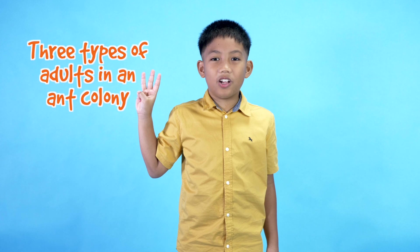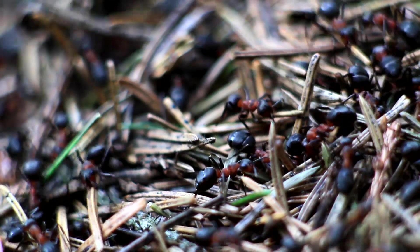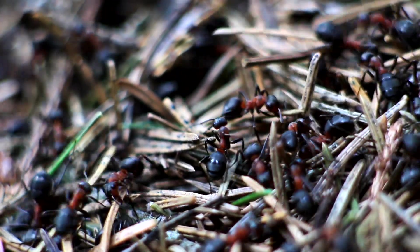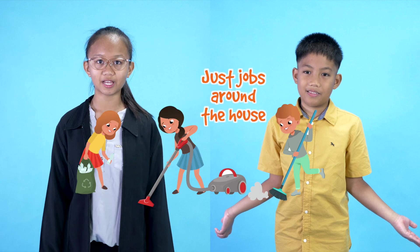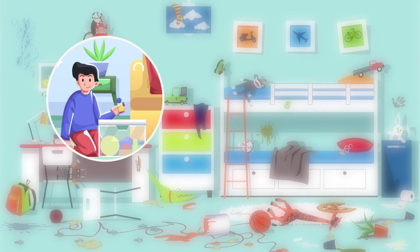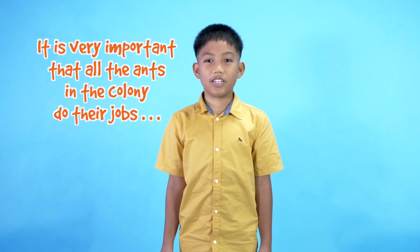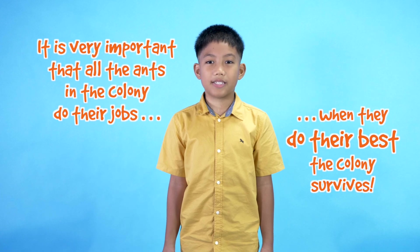There are three types of adults in an ant colony: male ants, female ants, and the queen ant. Every adult ant has a very specific job they have to do, and they do it very well. My mommy and daddy have jobs they have to do too, and they always tell me I have jobs around the house — like put away my toys, vacuum the floor, and fold the washing. An ant colony is like a family. It's very important that all the ants do their jobs, because it's only when they all do their best that the colony can survive.